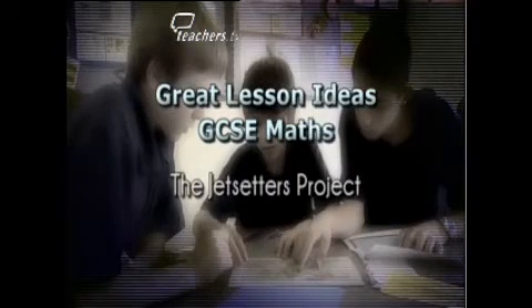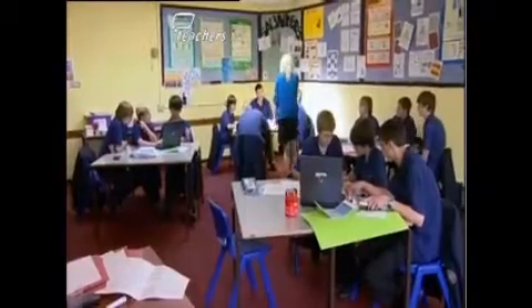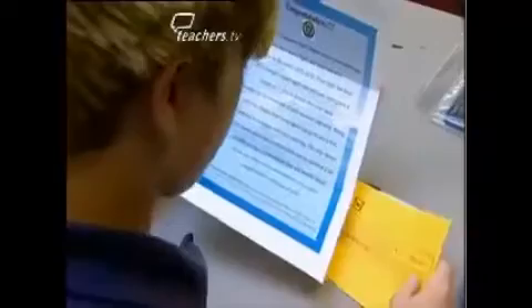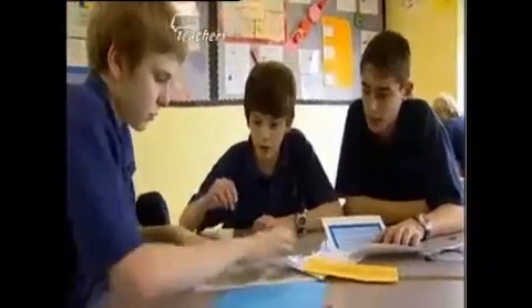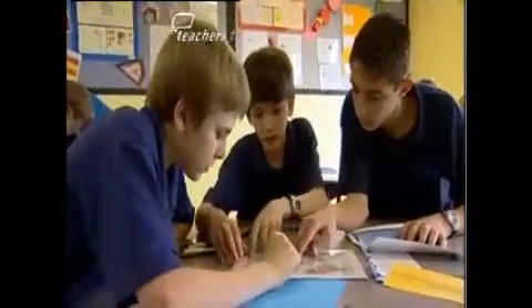I am Leanne Morris, Head of Maths at William Parker Sports College in Hastings. The module of work is called the Jet Setters, and it is where students are placed in groups of either three or four and given a letter of congratulations stating that they've got £1,500 to visit a particular city, which is determined by a set of coordinates pre-selected by the member of staff.